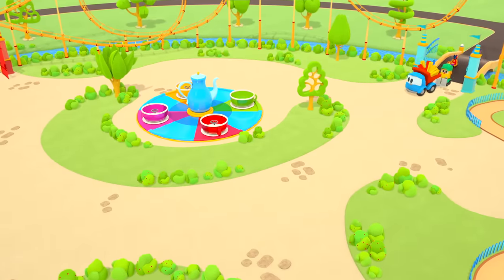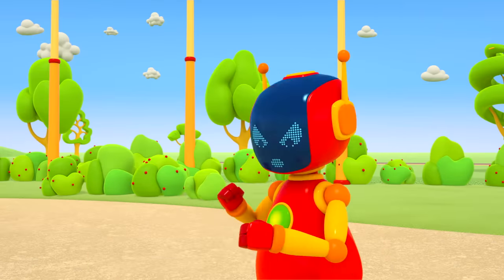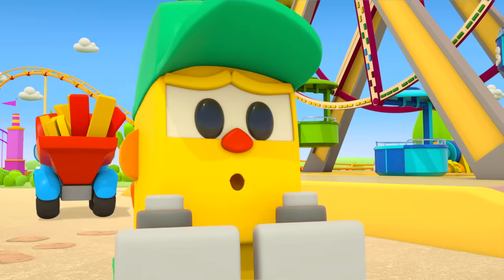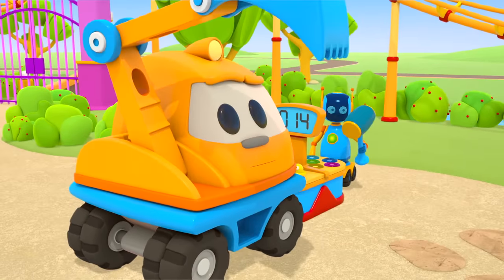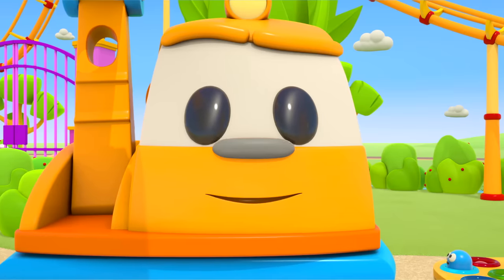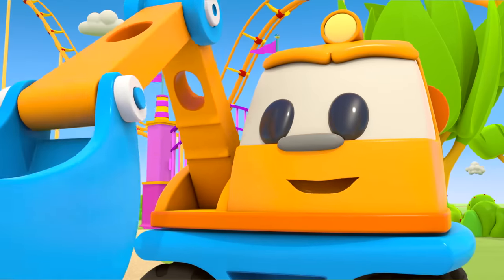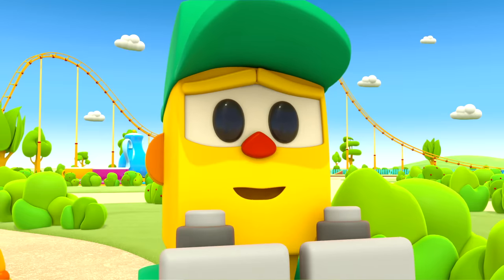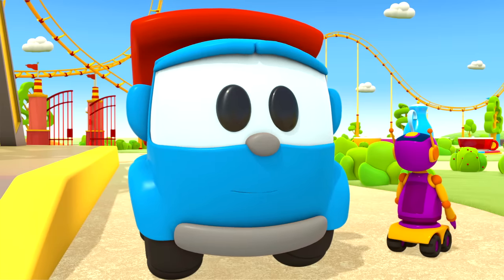Leo the truck has come to the fun fair with his friends! Leo is carrying the parts and a robot has a basket and balls. One ball has rolled away! Please be more careful. Those naughty robots have knocked all the balls out of their basket! What a lot of balls — please try to be more careful! What are these balls for? It's a surprise!